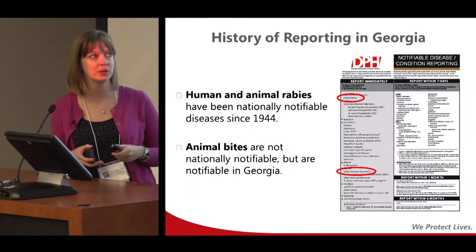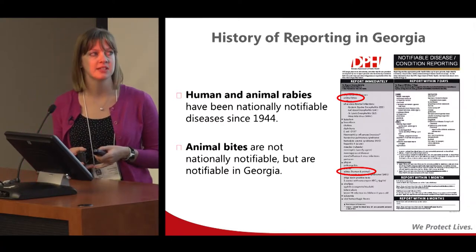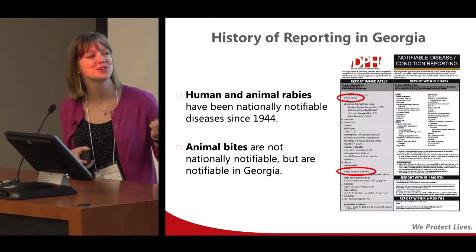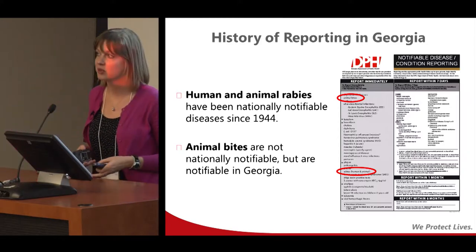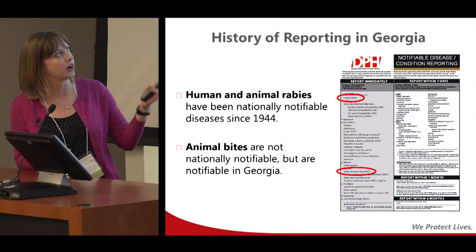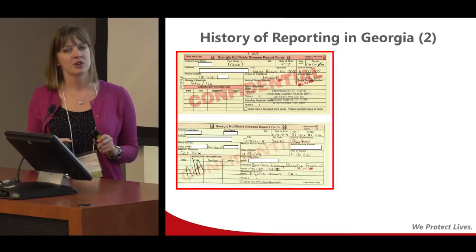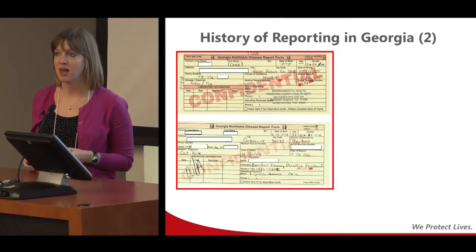Human and animal rabies has been nationally notifiable since 1944. Animal bites are not nationally notifiable, but those are reportable here in Georgia. Both of those are listed as immediately reportable diseases. There's a wide variety of how these reports are actually made.